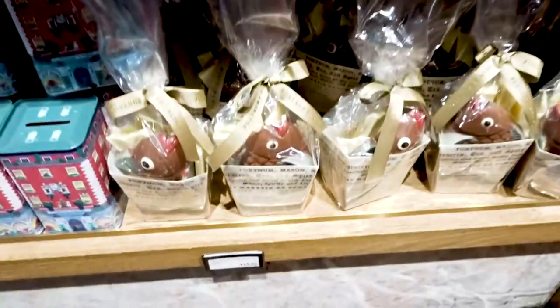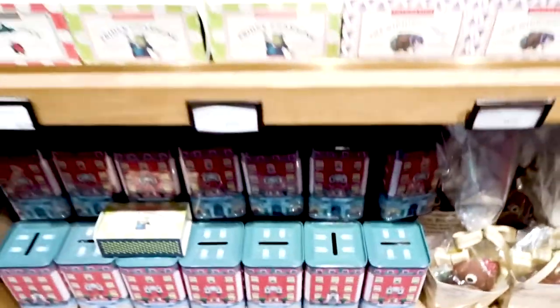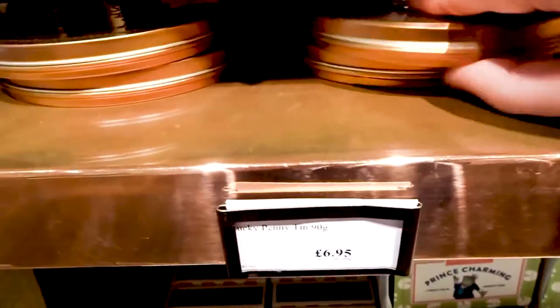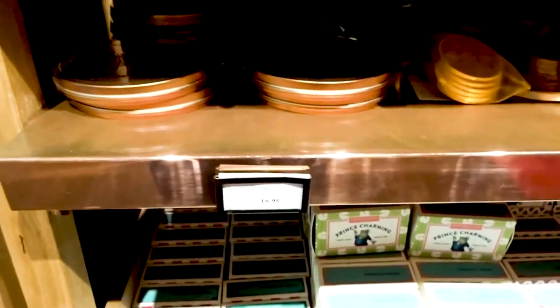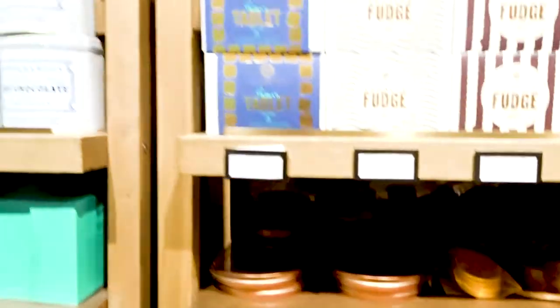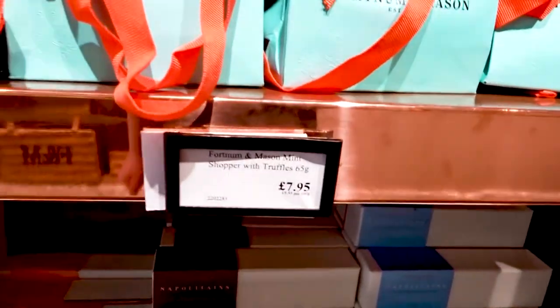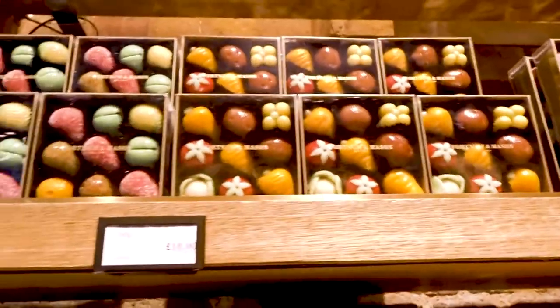£5.95 for some chocolate coins — I would do that. And then, oh wow, fish and chips chocolate for £15.95. Lucky Penny tin for £6.95 — I think it's got a giant chocolate coin inside it, but it's a tin that you can keep. Hot chocolate. Wow. Mini shopper with truffles for £7.95. These gorgeous marzipan fruits — that's £10.